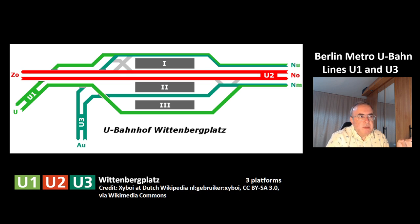You can see the line U2 is independent from the other two lines. Trains from the lines U3 and U1 can arrive at the same station at the same time. So this station has three platforms. And from there on to the east, the lines U1 and U3 have a common section.